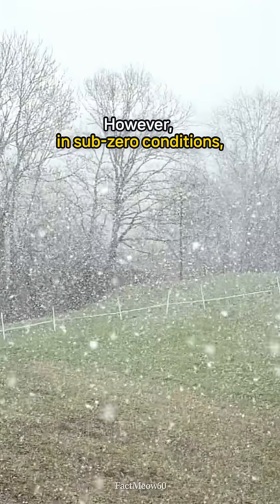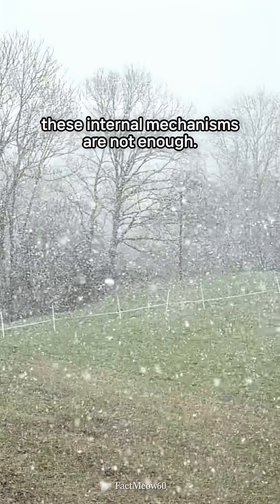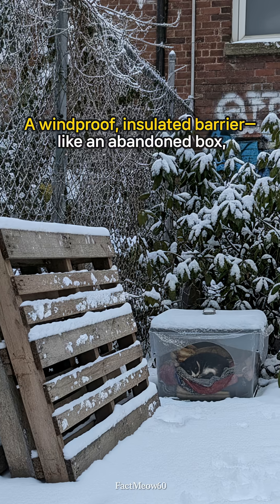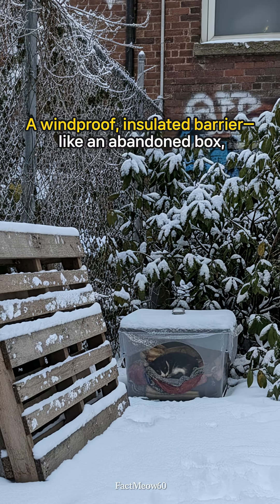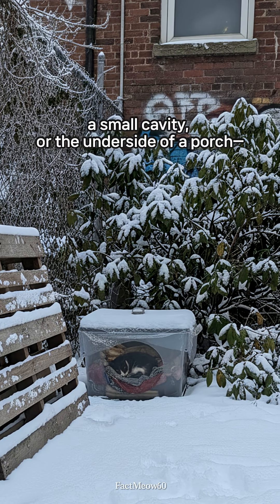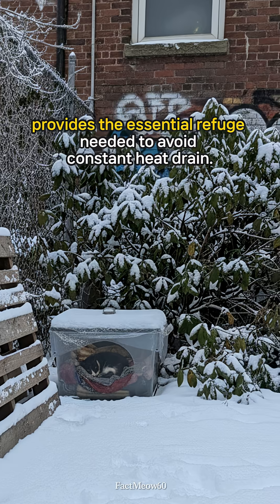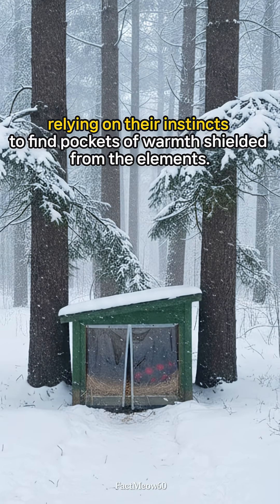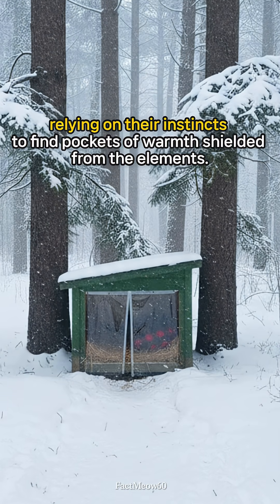However, in sub-zero conditions, these internal mechanisms are not enough. The ultimate key to a stray cat's survival is shelter. A windproof, insulated barrier — like an abandoned box, a small cavity, or the underside of a porch — provides the essential refuge needed to avoid constant heat drain. They actively seek these spots, relying on their instincts to find pockets of warmth shielded from the elements.